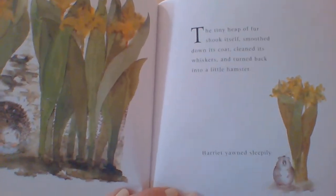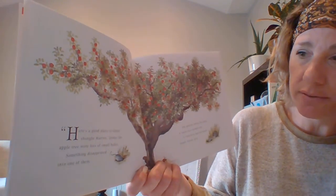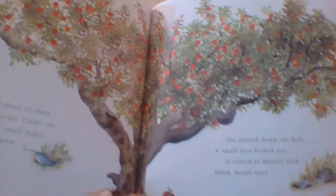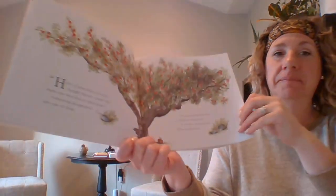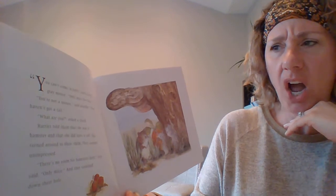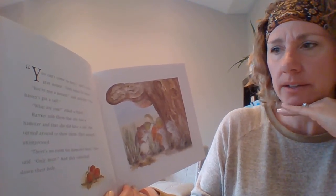Harriet yawned sleepily. Here's a good place to sleep, thought Harriet. Under the apple tree were lots of small holes. Something disappeared into one of them. She peered down the hole. A small face looked out. It stared at Harriet with black, beady eyes. You can't come in here, said a little gray mouse. Only mice live here. You're not a mouse, said another. You haven't got a tail. What are you? asked a third. Harriet told them that she was a hamster and that she did have a tail. She turned around to show them. They seemed unimpressed. There's no room for hamsters here, they said. Only mice.